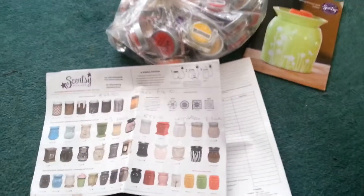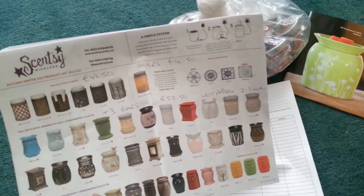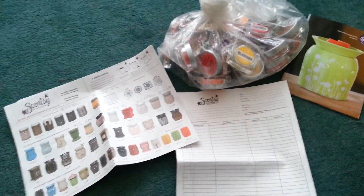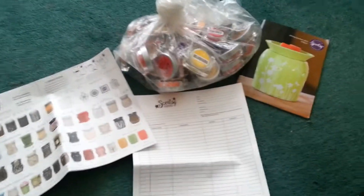And we give you a load of product sheets. These are fantastic because they allow our customers to go away and have time to shop online, and just decide what they want to buy, and then they can just stick it all in with your order.